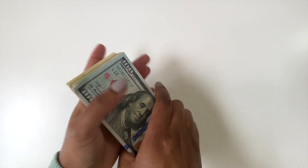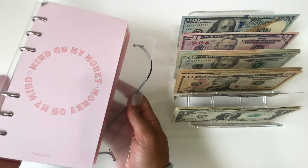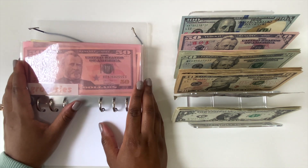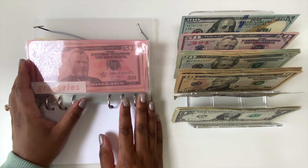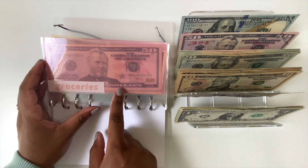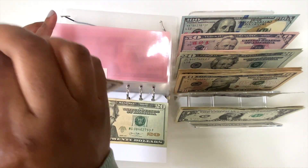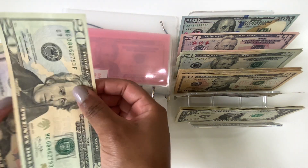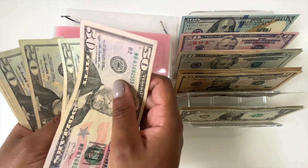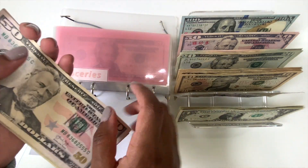Now I'm going to set the money up and start stuffing. First, we're going with this binder and we're doing groceries first. Groceries is going to be getting $20 today. So now groceries has $50, $70, $90, $110, $130, $135, $136, $137 — so $137 for groceries.